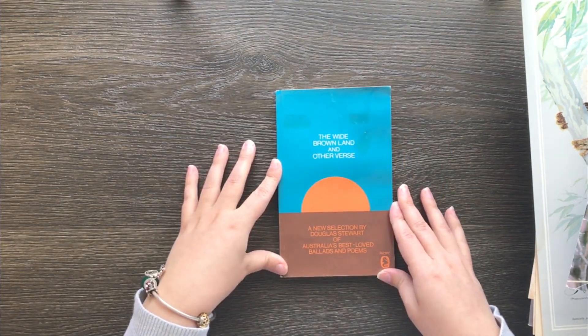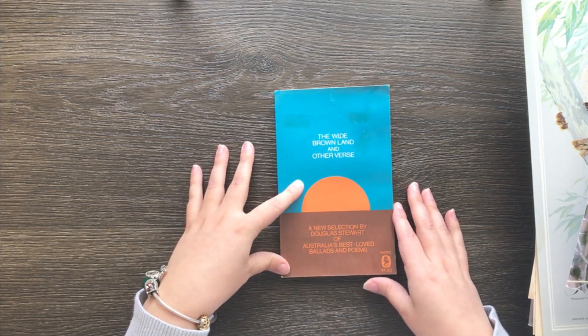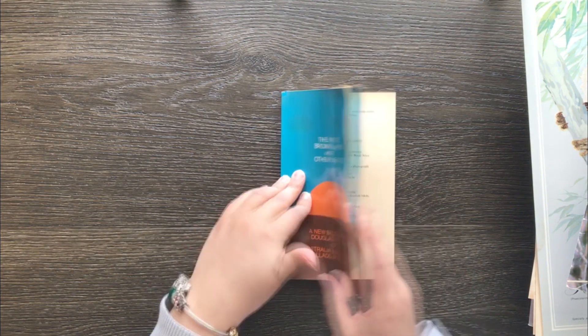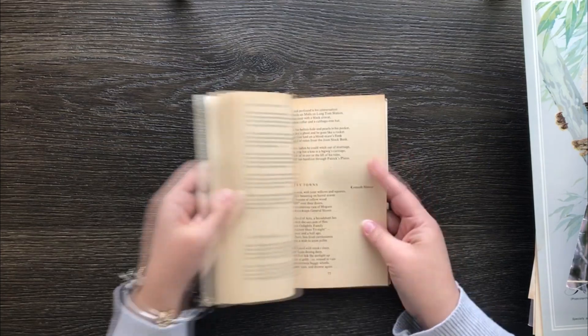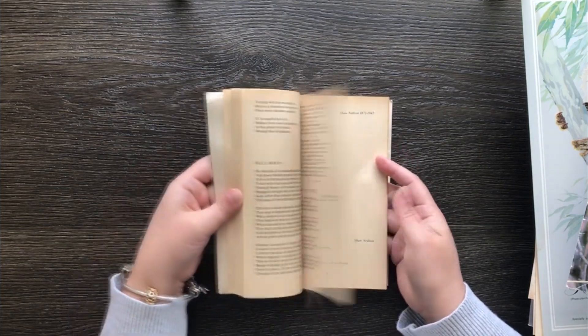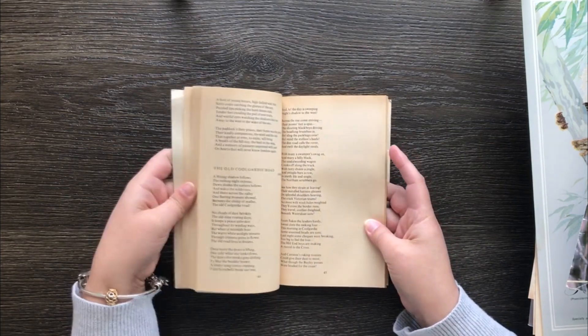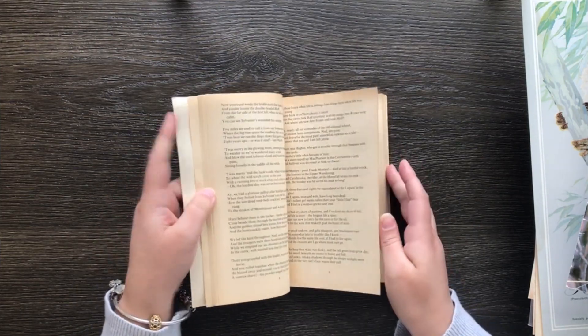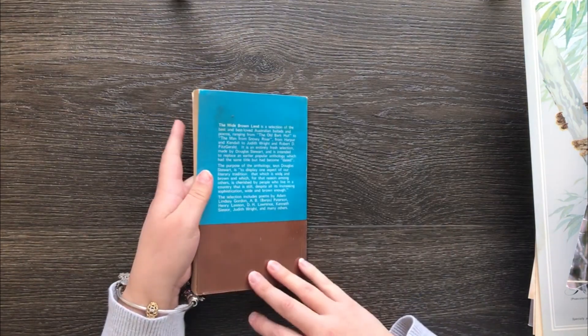Here we've got The Wired Brownland and Otherverse — Australia's Best Loved Ballads and Poems. I thought there might be a couple of nice little poems in here to keep, so I'll go through and take the ones I want. It's just a little book so it won't take up much space.